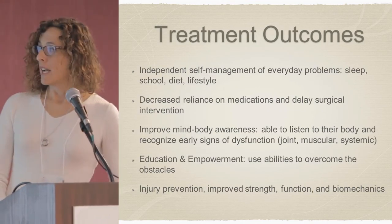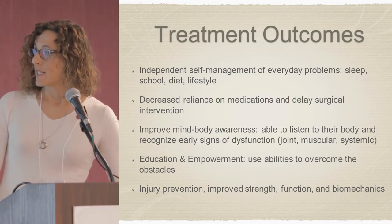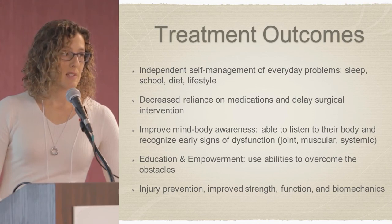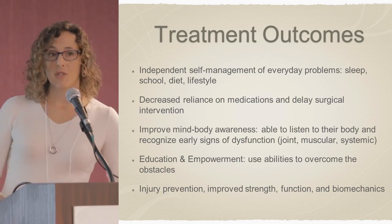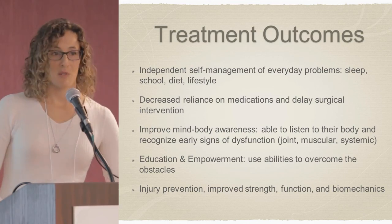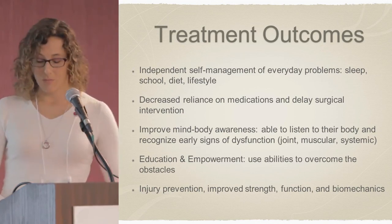The treatment outcomes I'm hoping for include independence — the ability to self-manage everyday problems surrounding sleep, school, diet, and lifestyle. Decreased reliance on medications when possible and delay of surgical intervention. Improved mind-body awareness: being able to listen to your body and recognize those early signs so that you prevent small problems from becoming really big ones. And to educate and empower the patient so they can use their abilities. Sometimes we get focused on what's not working, but the best way to access treatment is to find out what's working well — if you isolate those strengths, you can use them to support the other areas. Injury prevention, improved strength, function, and biomechanics are some of those outcomes.